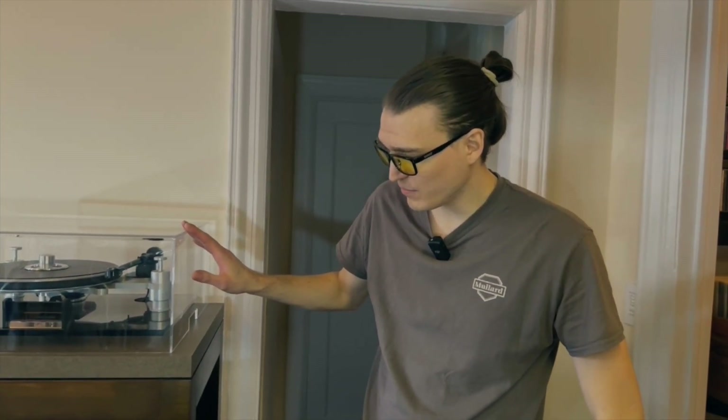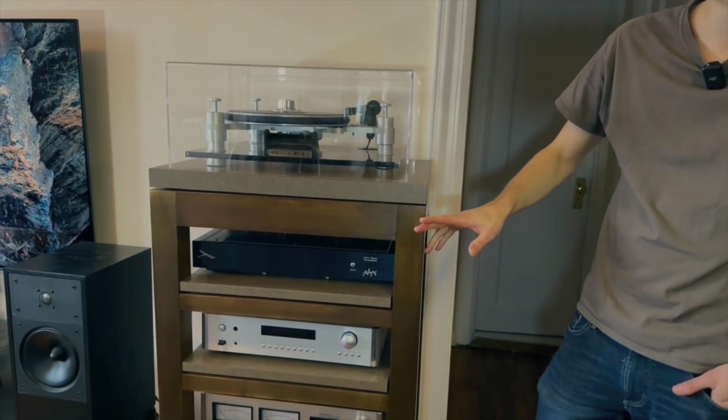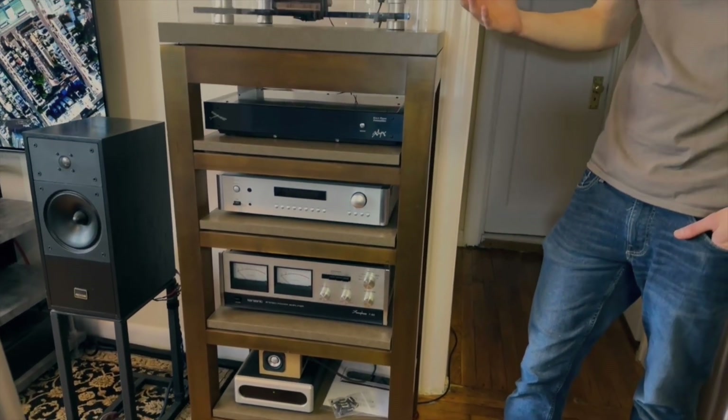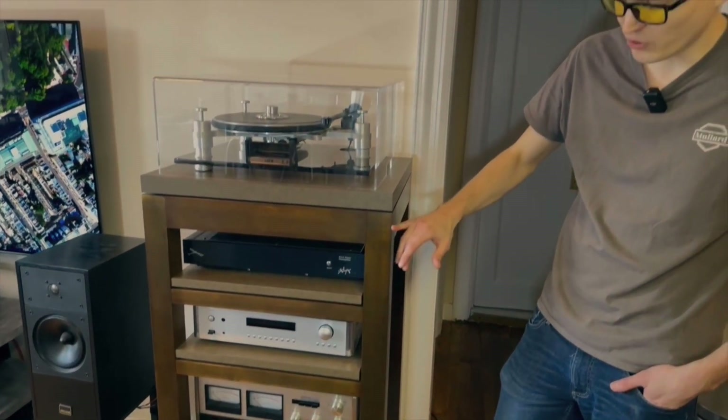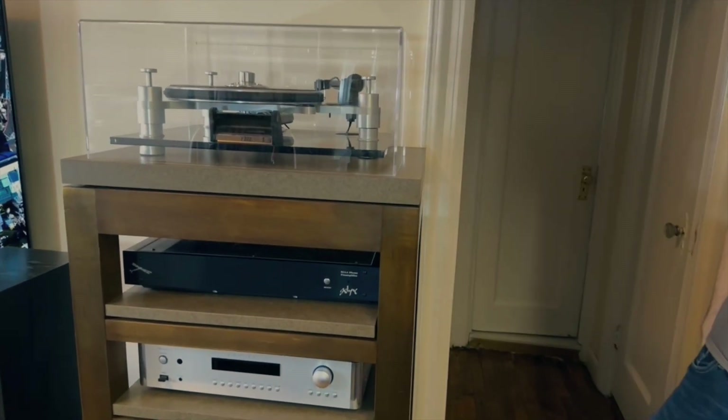Let's take a look at the reference rack. This is my reference rack. Starting with the furniture — back when I got that NAD system, just getting into this, my dad's a contractor and we designed and built this rack together. It's made out of solid maple, and all the shelves are suspended on spike supports.